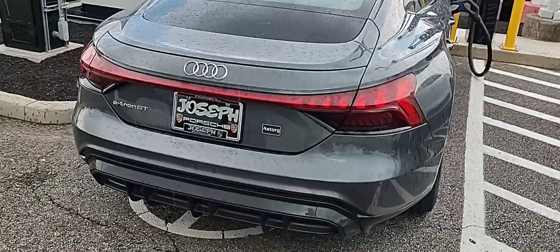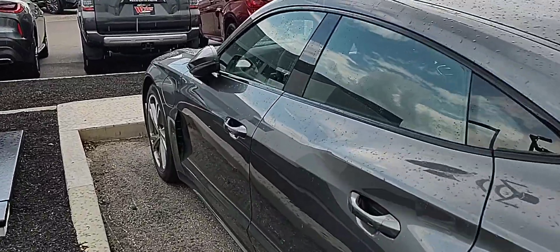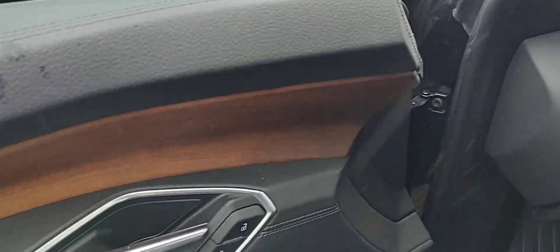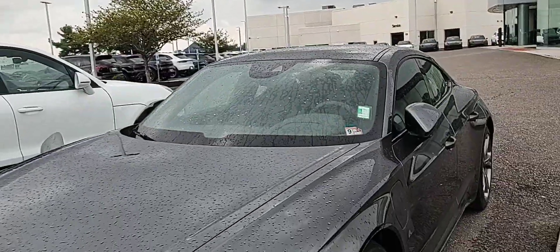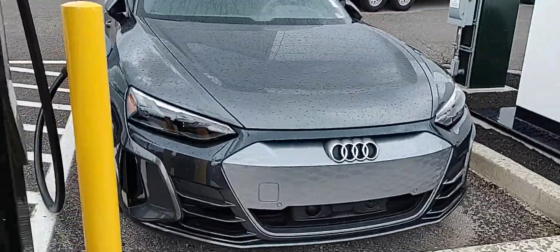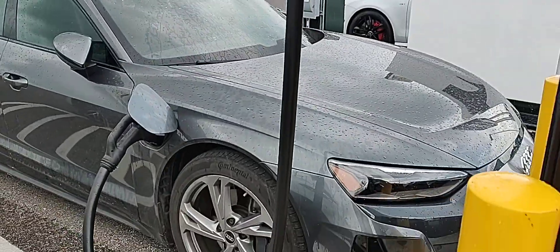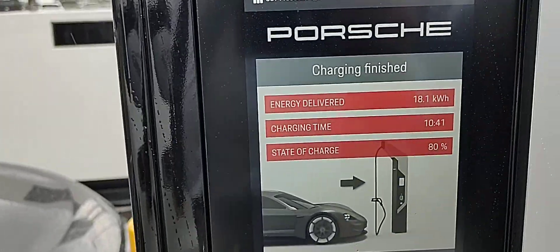We just landed a beautiful 2022 Audi e-tron GT. You'll notice there's an expansive wood grain dash — it's very clean. It did just have one owner, it's just under 19,000 miles, and the overall appearance is in excellent condition. Right now we have it on our DC fast charger, which says the charging is complete.